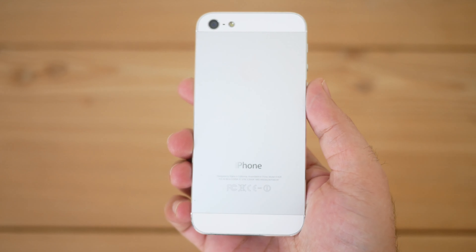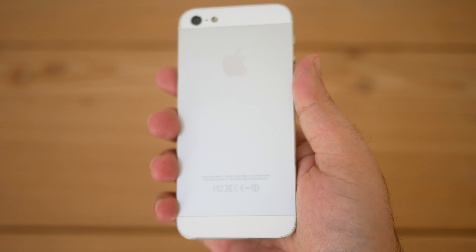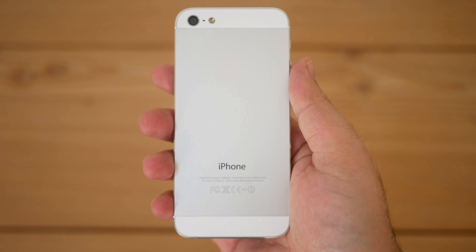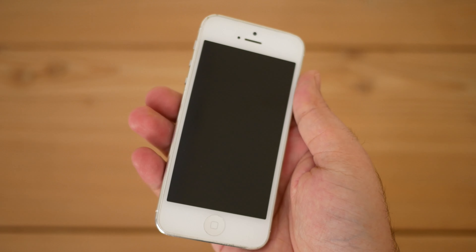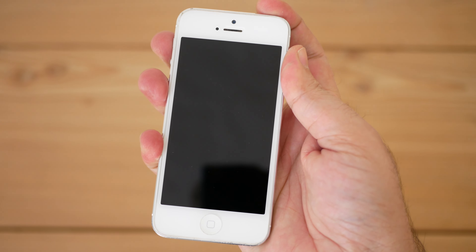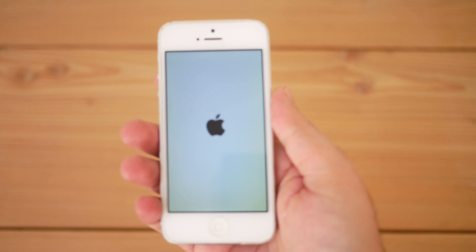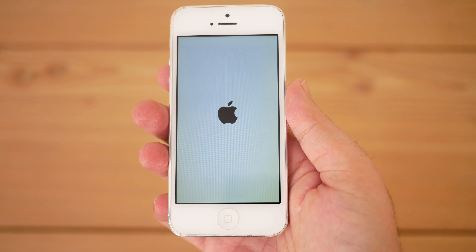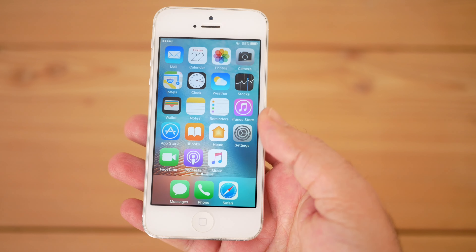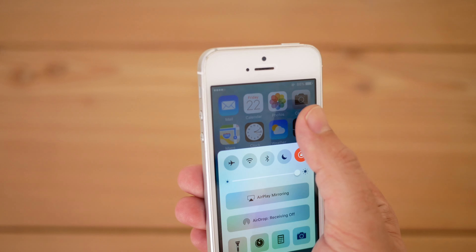The iPhone 5 was released in September 2012, 11 years ago, and it became a very popular iPhone at that time with a reported 5 million units sold in just 3 days. Welcome back to the channel — this is the iPhone 5 from 2012, one of the most popular iPhones of all time. How does it hold up after more than a decade, and can it still be usable? We will find out in this video.